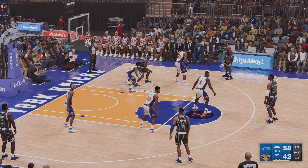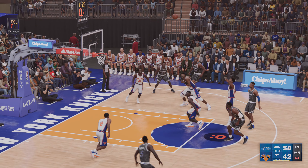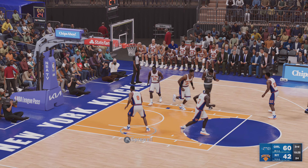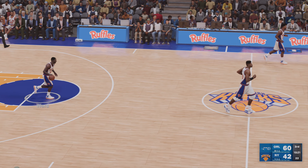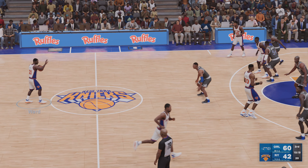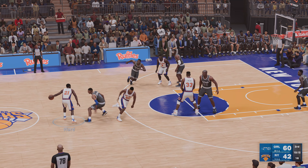Thomas down low — he's covered by Grant. Puts it up from 12 — Thomas no luck. Magic leading by 11. Inside — and the dunk by Grant. That level of physicality that Grant brings inside is awesome to watch — he does a great job finishing with that power above the rim. Here's Sprewell. We've got 118 left in the first half.